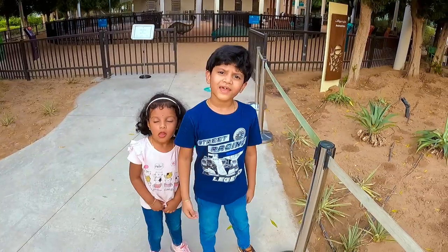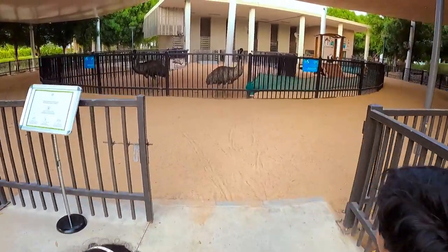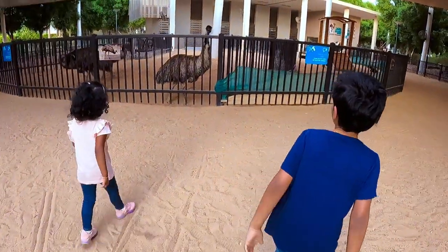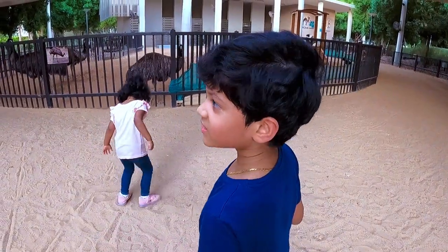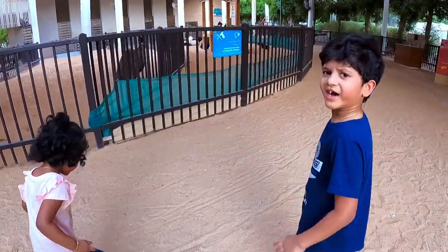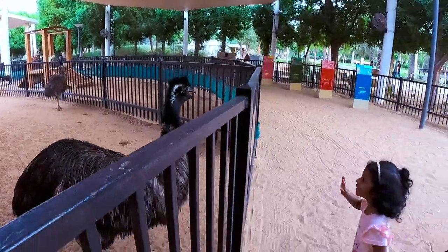Now we are at the Animal Barn. Oh my god! I am kind of afraid of this — whatever this animal is. It kind of looks like an ostrich, right guys?